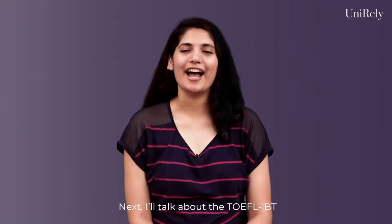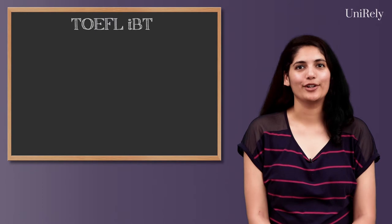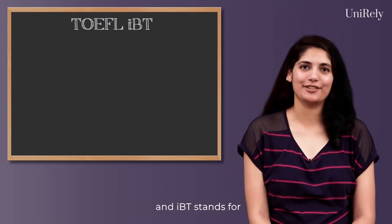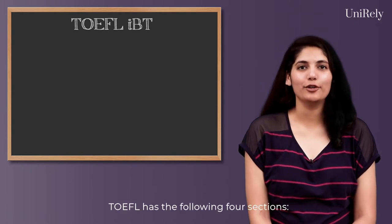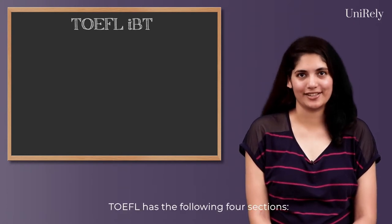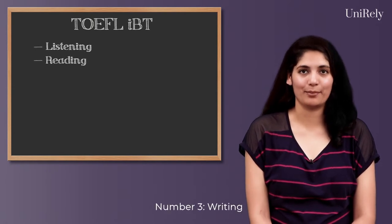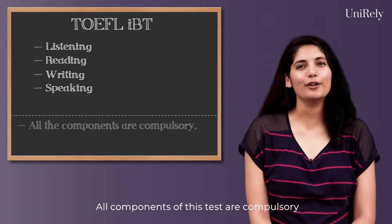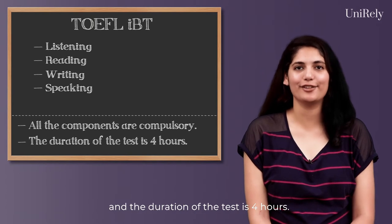Next, I'll talk about the TOEFL IBT. TOEFL stands for the Test of English as a Foreign Language and IBT stands for Internet Based Test. Similar to IELTS, TOEFL has the following four sections: Number 1, Listening; Number 2, Reading; Number 3, Writing; Number 4, Speaking. All components of this test are compulsory and the duration of the test is 4 hours.